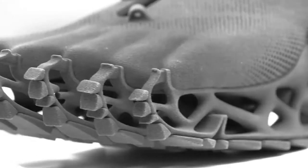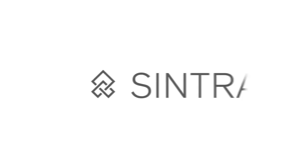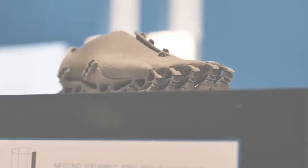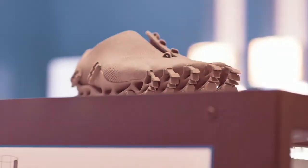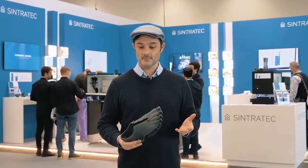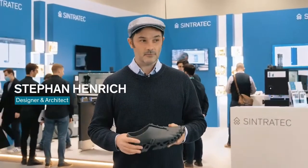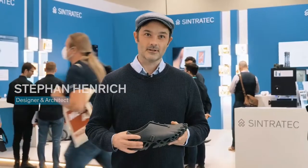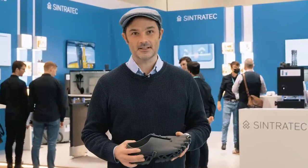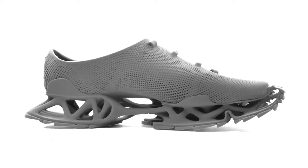These shoes not only have an unusual form, but they were also made in a very unique way. The whole shoe is 3D printed and made of a unique polymer called TPE, which combines flexibility, tensile strength, and elasticity. The material can withstand temperatures of up to 219.2 degrees Fahrenheit.